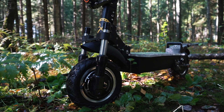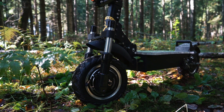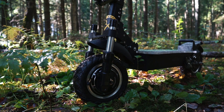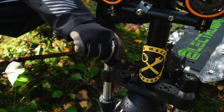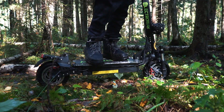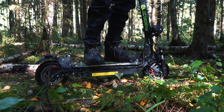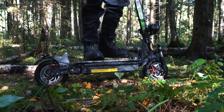Следующий важный момент для внедорожника — подвеска и клиренс, и надо отметить, этот показатель здесь позиционируется как одно из основных преимуществ техники. Оба колеса на подвеске: спереди стоит пружинно-гидравлическая вилка мотоциклетного образца с регулируемым клиренсом, сзади — подвеска маятникового типа. Таким образом, за счёт продвинутой амортизации есть шансы на уверенное движение по пересечёнке — будем проверять.